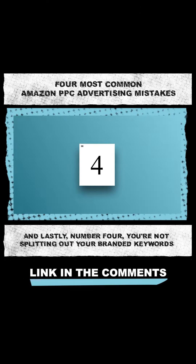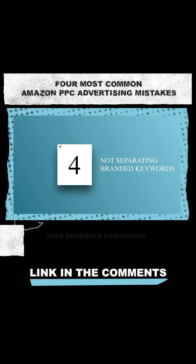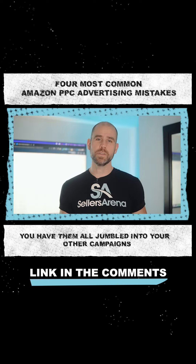And lastly, number four, you're not splitting out your branded keywords into separate campaigns. You have them all jumbled into your other campaigns.